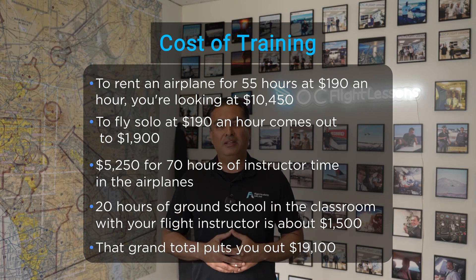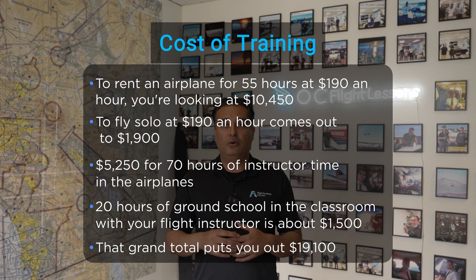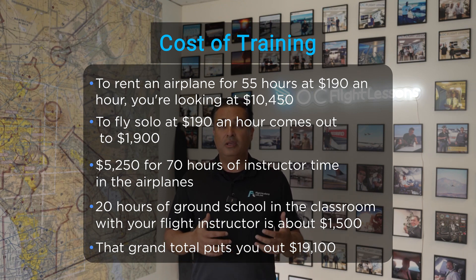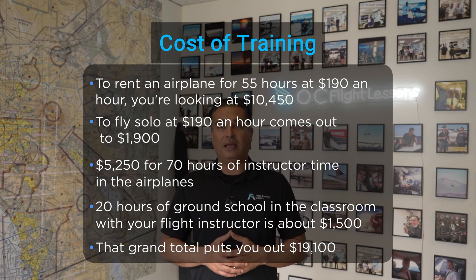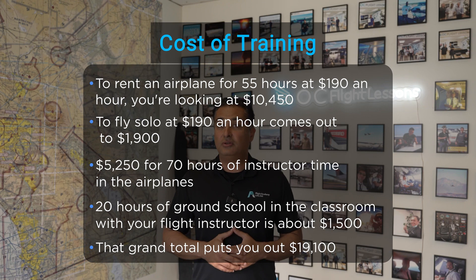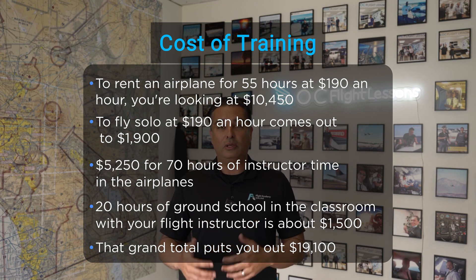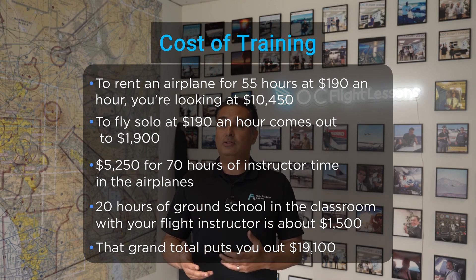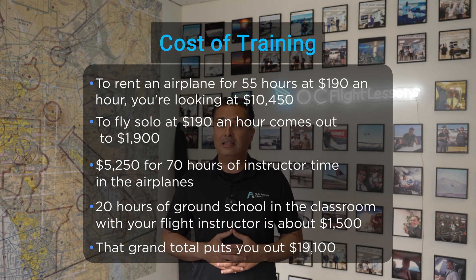Let's also add in the cost of the flight instructor. I've added an extra 15 hours of instructor time to be more realistic and compensate the instructor fairly, for a total of 70 hours of instructor time in the airplane — that comes out to $5,250. Another 20 hours of ground school in the classroom with your flight instructor equates to $1,500. That grand total puts you at $19,100.